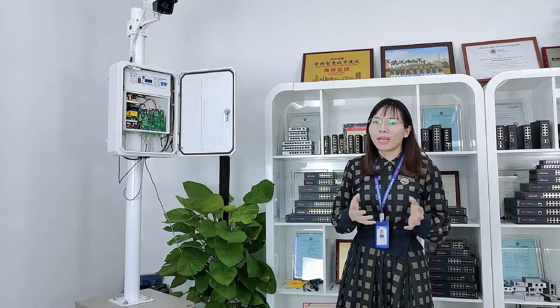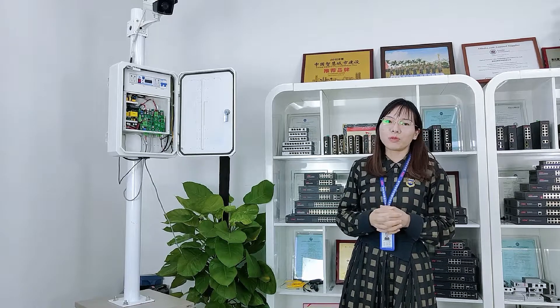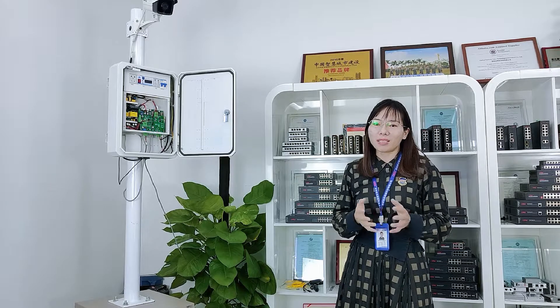Good products create great value. For more details, welcome to our CPSE event. I will be waiting for you there.